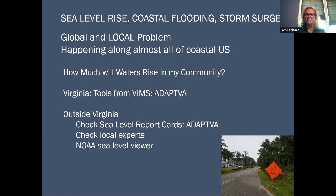There are a few exceptions, but it's also happening in communities throughout the world. So you might ask the question: how much will tidal waters rise in my community? In Virginia, we have a tool called ADAPT VA, and I'm going to talk to you a little bit about that tool and the information available there.